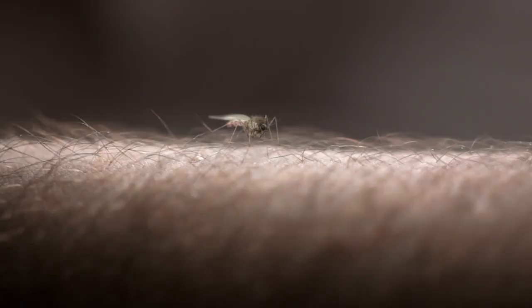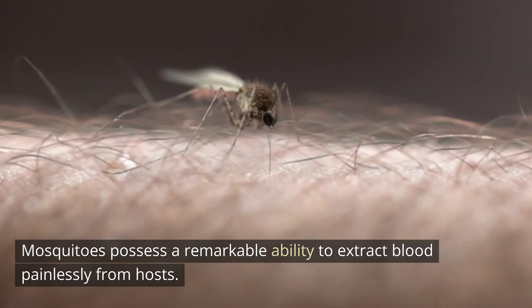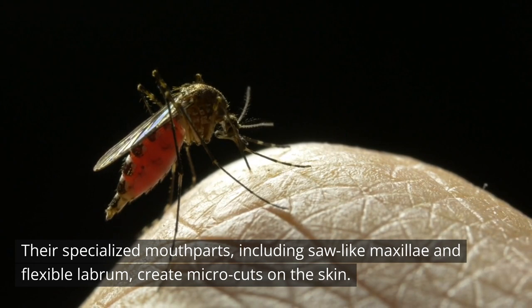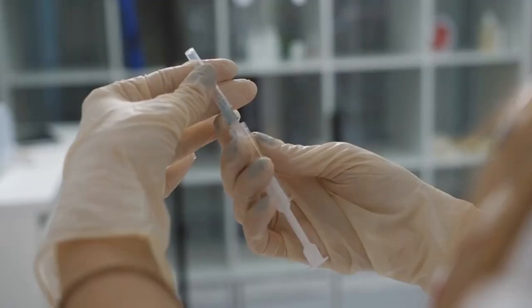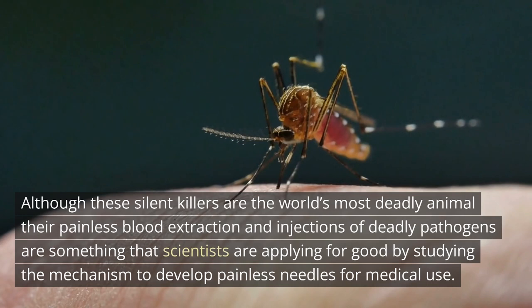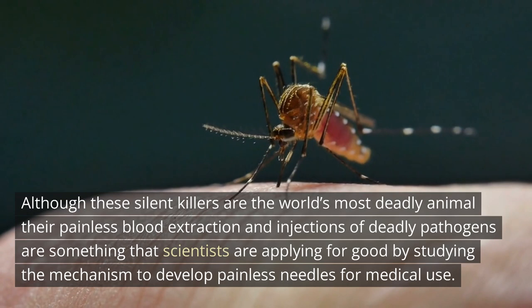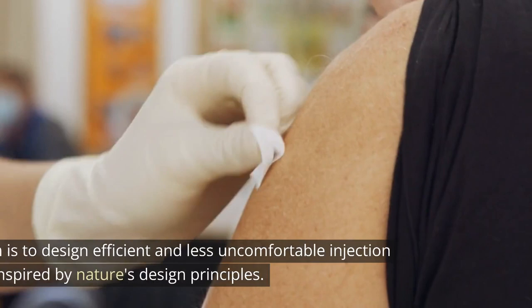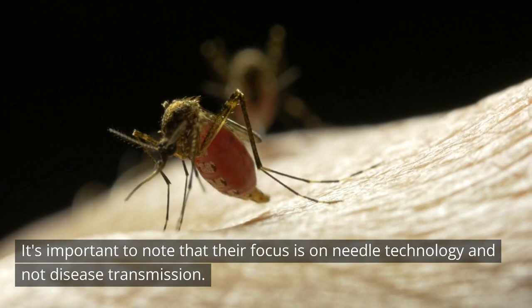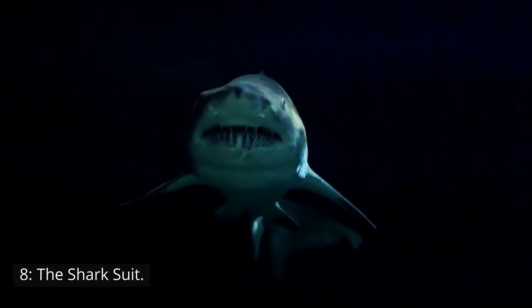7. Would you like a mosquito needle? Mosquitoes possess a remarkable ability to extract blood painlessly from hosts. Their specialized mouthparts, including saw-like maxillae and a flexible labrum, create micro-cuts on the skin. The mosquito's saliva, containing anesthetics and anticoagulants, numbs the skin and prevents clotting. Although mosquitoes are the world's most deadly animal, their painless blood extraction has inspired scientists to develop painless needles for medical use, designing efficient and less-uncomfortable injection devices inspired by nature's design principles.